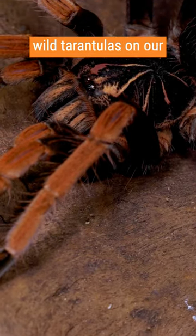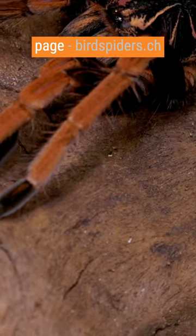Learn more about wild tarantulas on our website and project page birdspiders.ch.